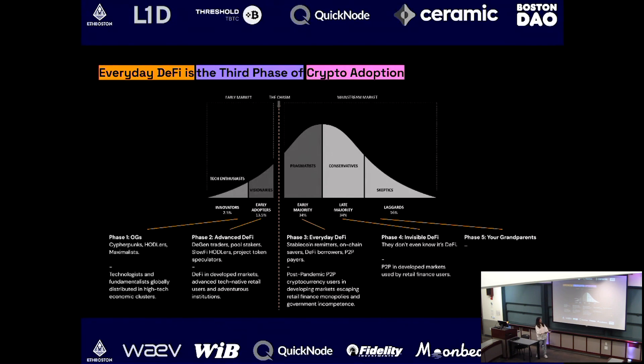Then you move on to the second phase — advanced DeFi. The advanced DeFi users are the degen traders: stakers in credit pools, speculative traders who love trading new tokens on the upside. We see a lot of that in more advanced markets like the US and parts of Europe — very tech-savvy retail users of crypto.